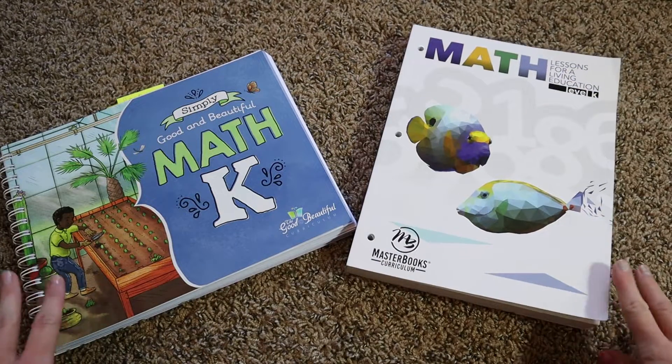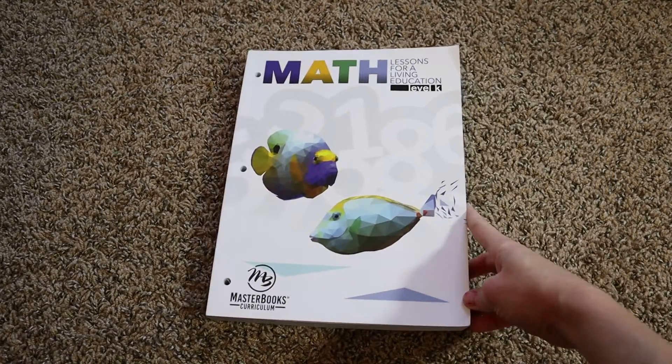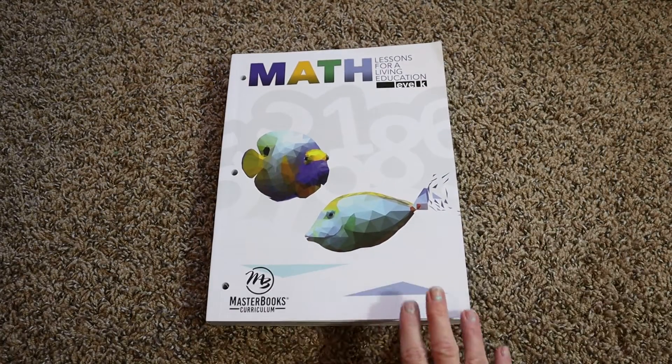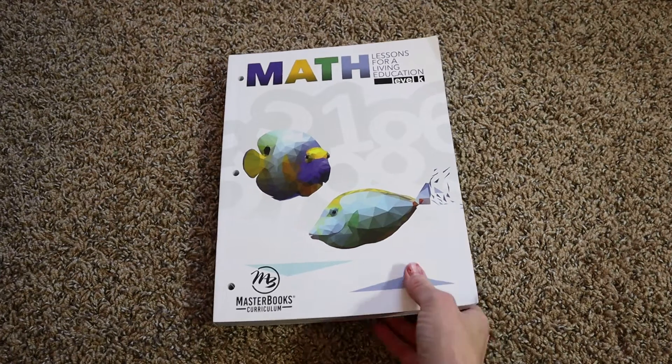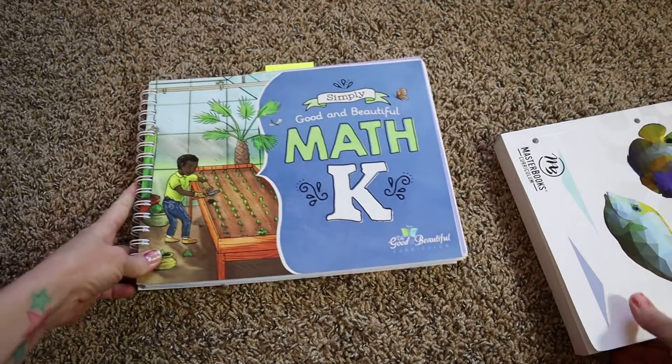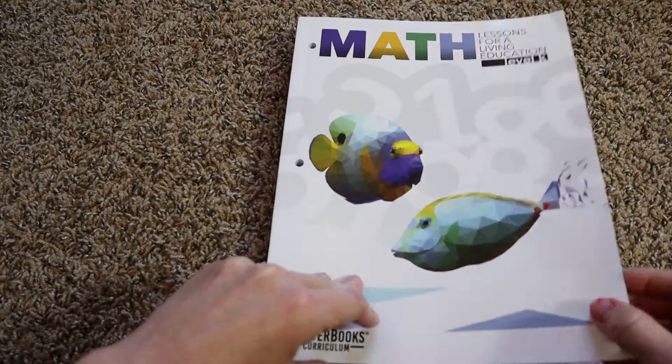Both of these curriculums are biblically based with a Charlotte Mason approach. MasterBooks is recommended to complete over 36 weeks, five days a week, and they say it takes about 30 minutes a day. The Good and the Beautiful takes 30 weeks, done four days a week, and their curriculum states it takes 10 to 12 minutes to complete each lesson.